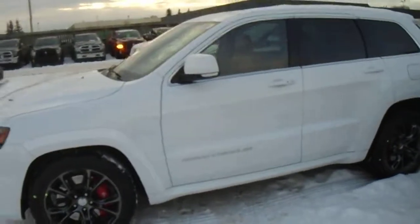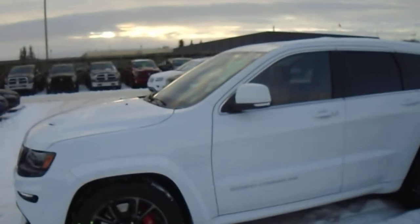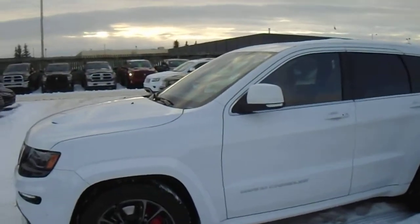This is Paxton from Londonderry Dodge, making you this video of the Grand Cherokee SRT8. If you'd like to hear more information about it, please give us a call at 473-6388. Again, this is Paxton from Londonderry Dodge. Take care.